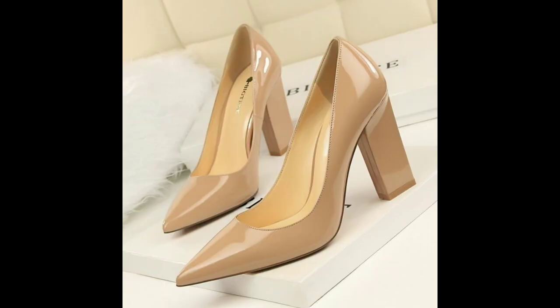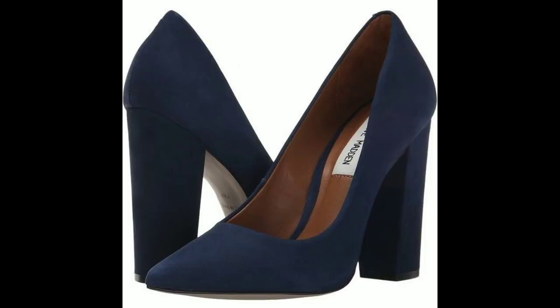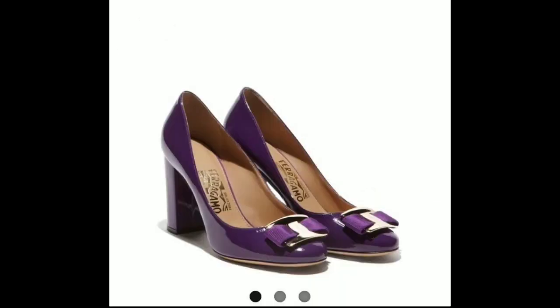It's essential to make sure your block heels are comfortable to avoid any discomfort during long hours of wear. Look for a pair with a supportive footbed, comfortable straps, and a non-slip sole to ensure you can enjoy your stylish shoes all night long.